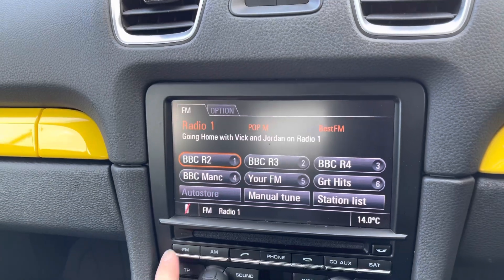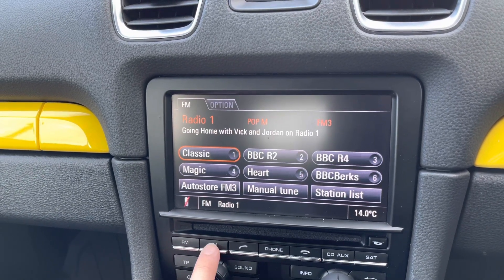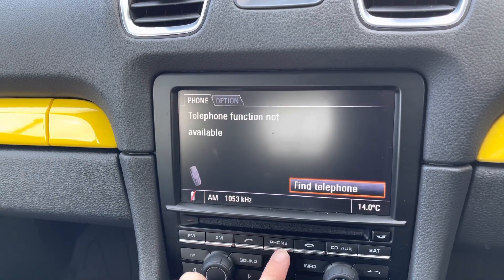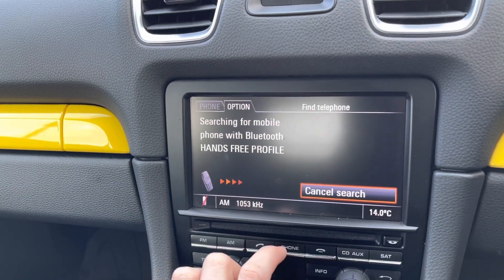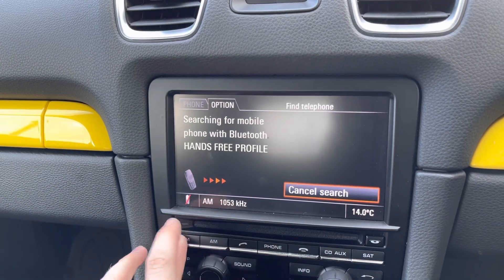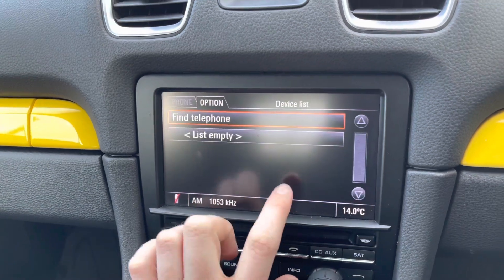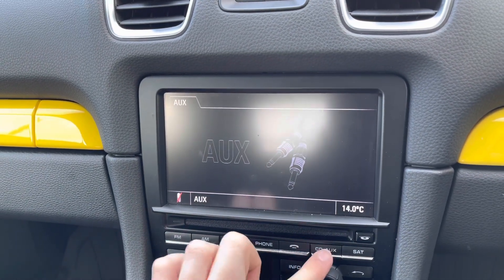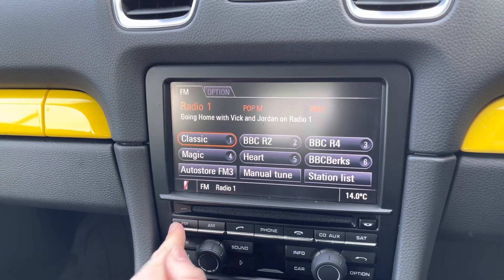Here in the centre you have your touchscreen radio. You can access FM and AM and easily find and save your favourite stations as presets. You also have Bluetooth phone connectivity, allowing you to safely make hands-free phone calls while on the go. You can connect your own audio source via auxiliary input, and there's also a CD player so you can play your favourite albums.